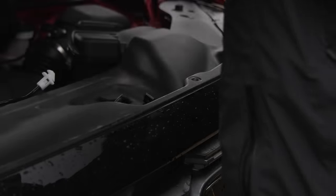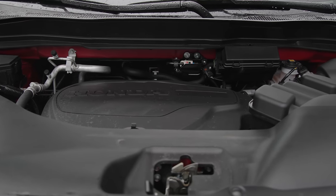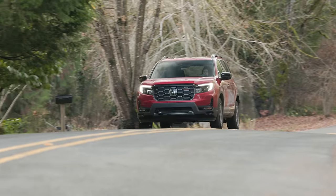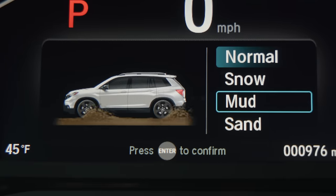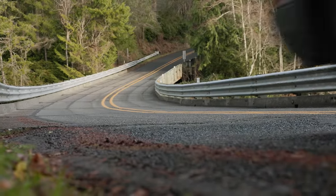Under the hood is a 3.5-liter V6 that produces a peak 280 horsepower and 262 pound-feet of torque. This is connected to a 9-speed automatic transmission that powers all four wheels through Honda's own iVTM4 system. There are a variety of drive modes, which we'll dive into later. EPA rates economy at 19 miles per gallon in the city and 24 on the highway.